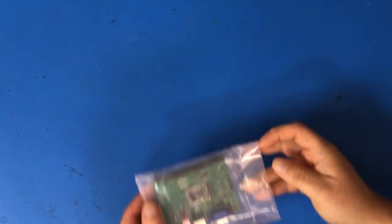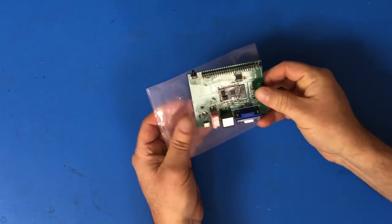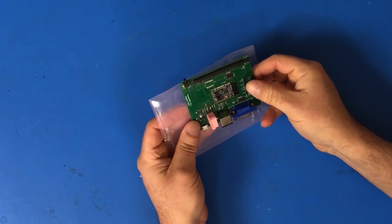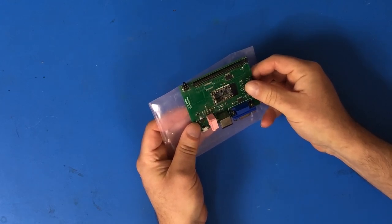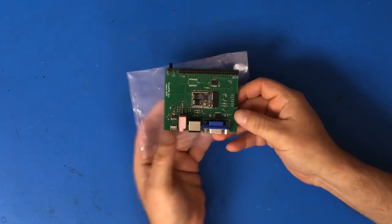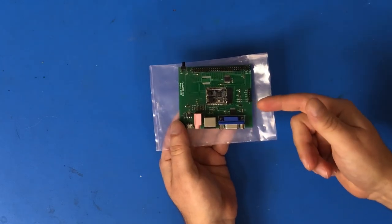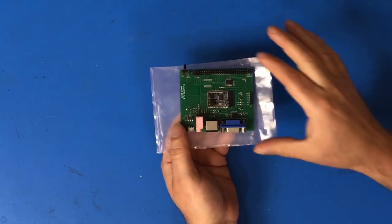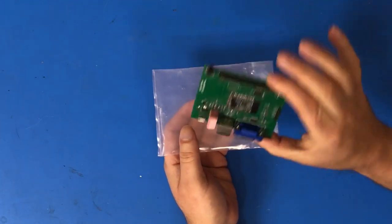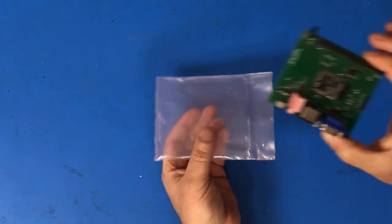Another thing I'm looking forward to playing with, kindly donated to me by Sloopy Malibu, is called the Pocket TRS. This is basically a TRS-80 Model 1 or 3 on a tiny little chip — that's the entire computer right there. I'm really looking forward to playing with that.